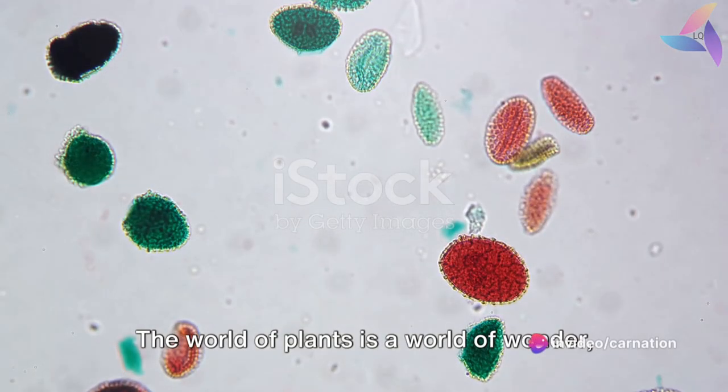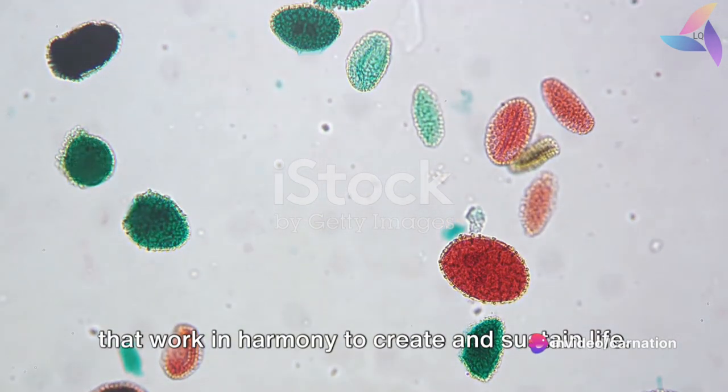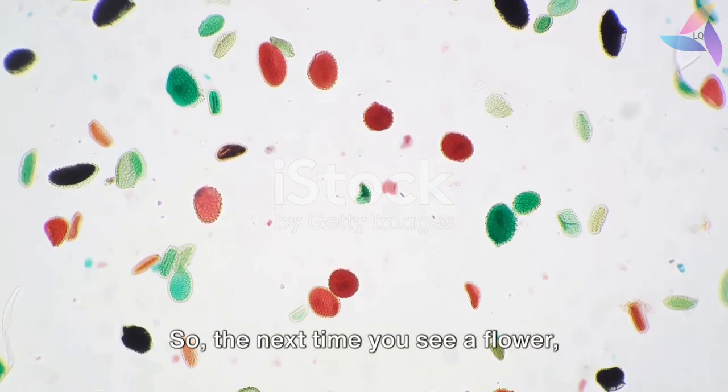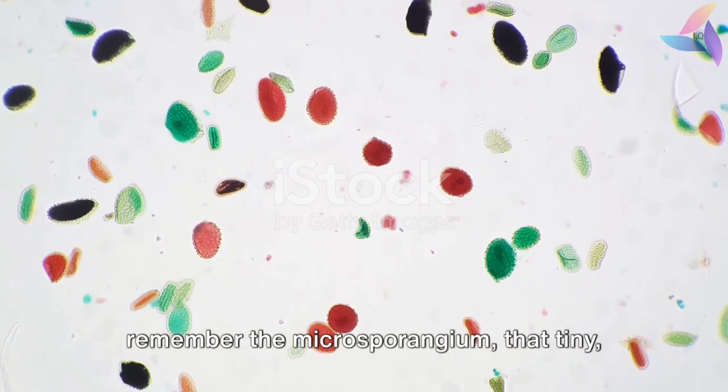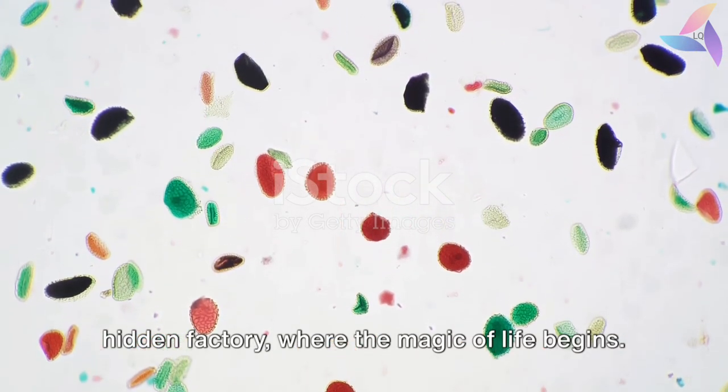The world of plants is a world of wonder, full of intricate processes and structures that work in harmony to create and sustain life. So, the next time you see a flower, remember the microsparyngium, that tiny, hidden factory where the magic of life begins.